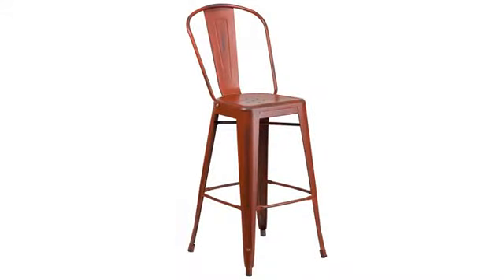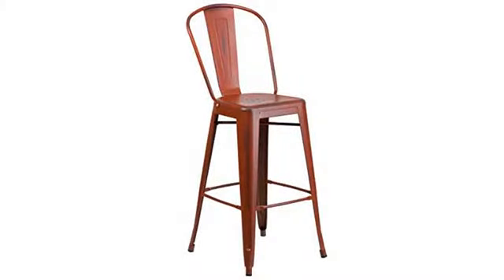Ordered this chair, it arrived quickly and in the best of shape. Love it in the kitchen, on the deck. It's quite splendid. Thanks.